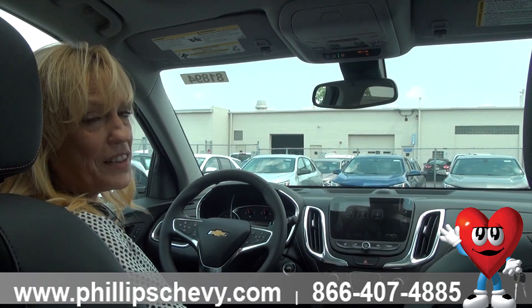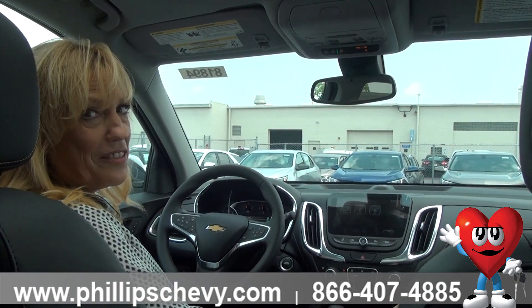Again, it's Jennifer here at Phillips Chevrolet in Frankfurt. Thank you.